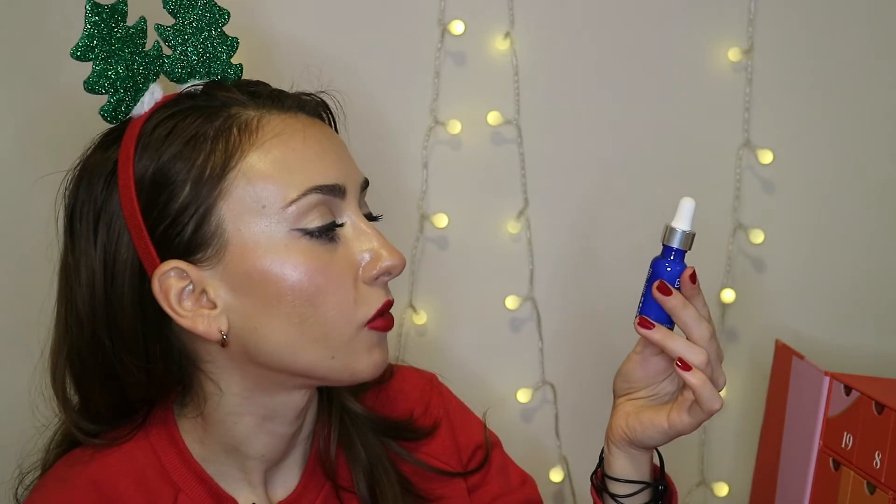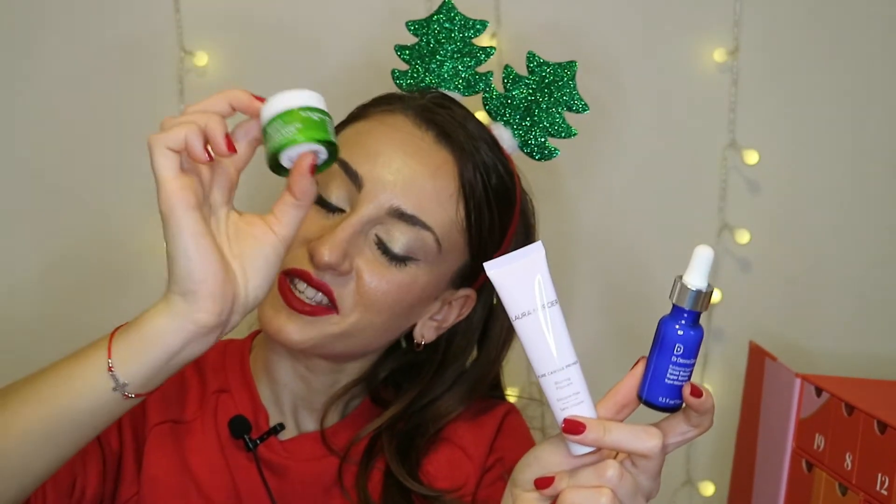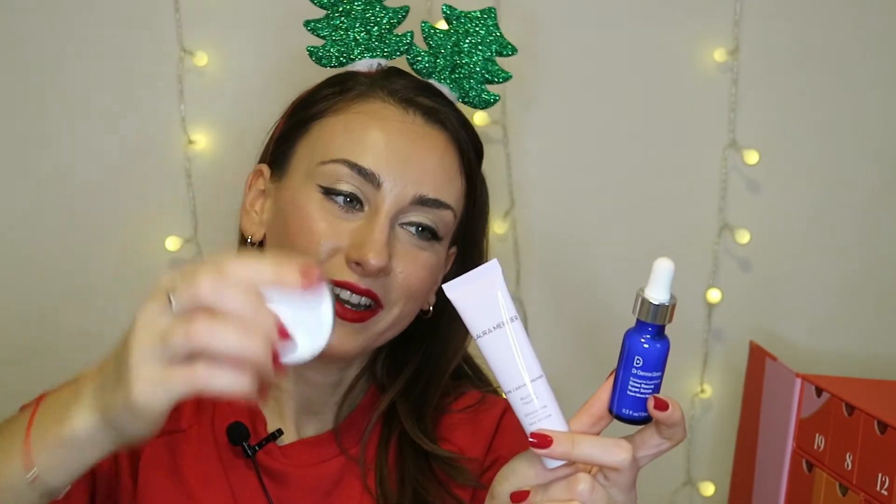So today we have a primer, a serum, and a mask. I will definitely choose the mask from Kiehl's — so today Kiehl's is the winner. Then I'll go for the facial serum, and then the primer. Thank you for watching! If you like this video, don't forget to subscribe to my channel, smash a thumbs up, and press the bell button below. See you tomorrow!